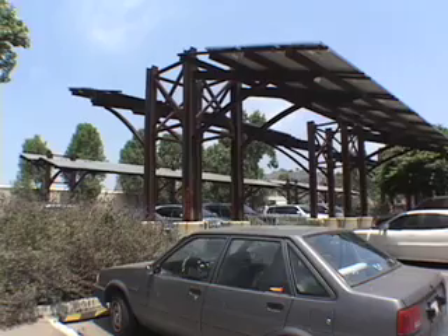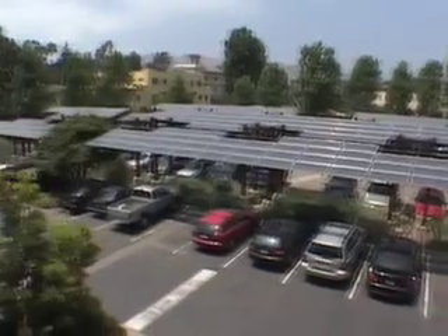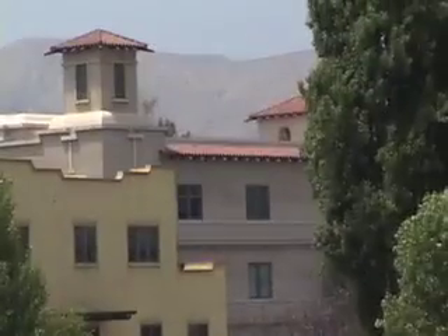Of late we began the process of trying to make our campus more sustainable. Two years ago we added the solar panels here. They act as both a carport for the cars as well as collecting the energy. It's a step — it's not fueling the entire campus, but it is fueling this building. We have additional solar panels that fuel a smaller building as well.